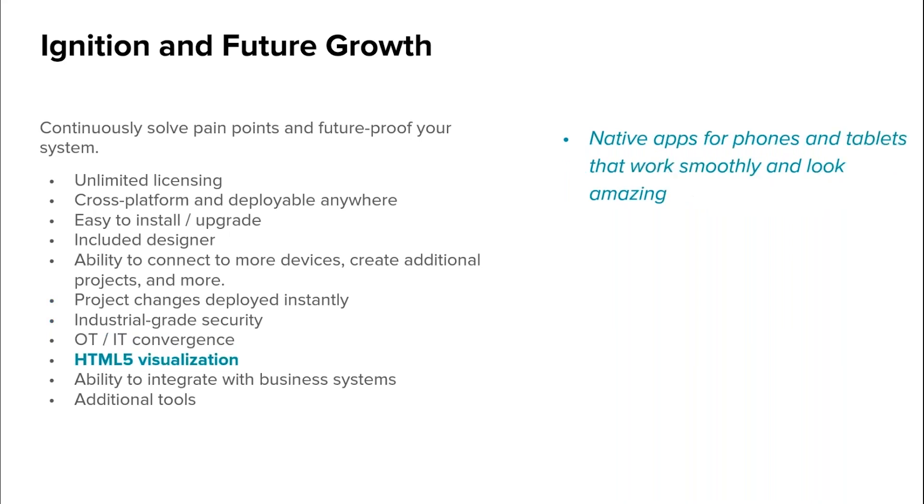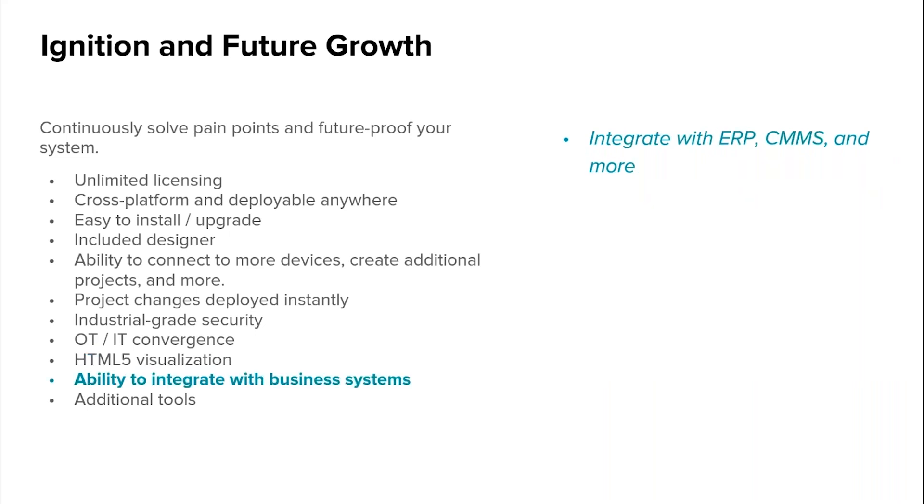Ignition supports HTML5 visualization. It supports any kind of mobile device from phones to tablets to smart TVs and more. It has great compatibility between browsers, and it doesn't require proprietary plugins or APIs. So you get first-rate visuals and functionality of the modern web on your industrial applications, really bridging the world between OT and IT. It integrates with IT systems like ERP, CMS, and more, allowing you to connect the shop floor with the top floor and get a single pane of glass so that everyone in your organization is looking at the same information.